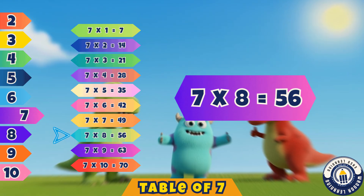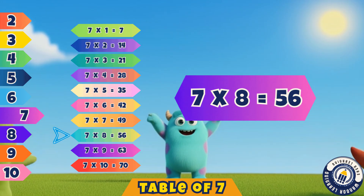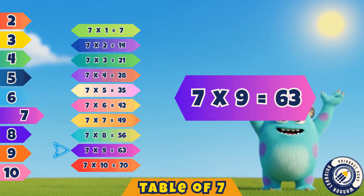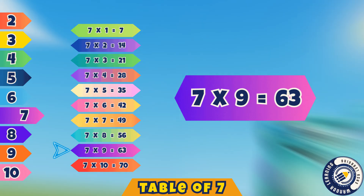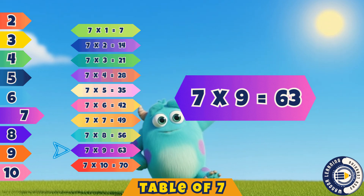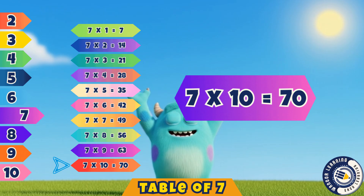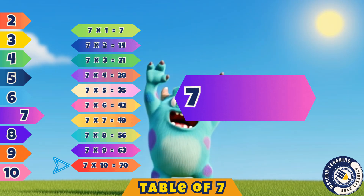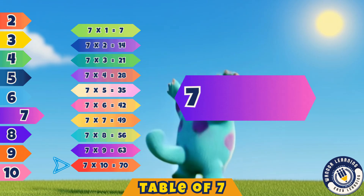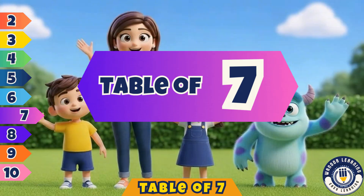Seven eights are fifty-six. Fifty-six. Seven nines are sixty-three. Sixty-three. Seven tens are seventy. Seventy. Great job kids, you learned so well. The table of seven you can now tell.